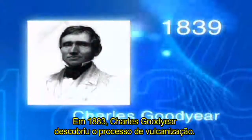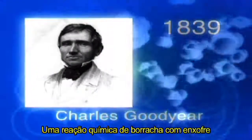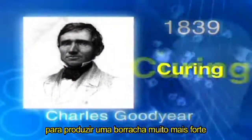In 1883, Charles Goodyear discovered curing — a chemical reaction of rubber and sulfur to produce much stronger rubber.